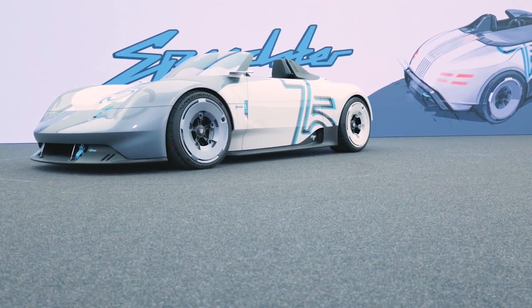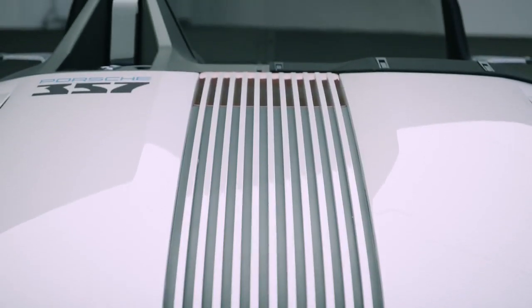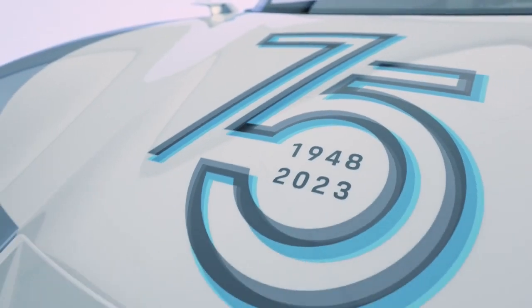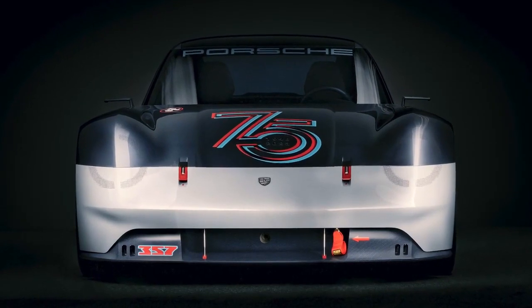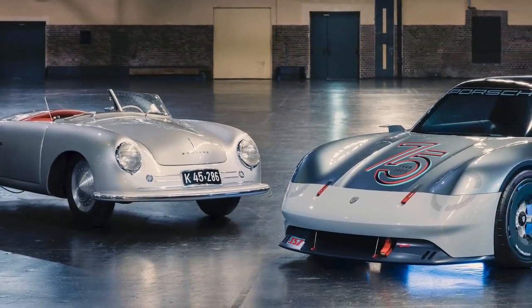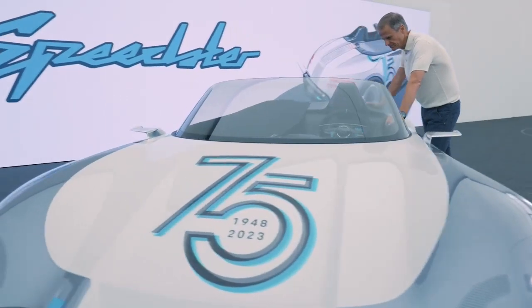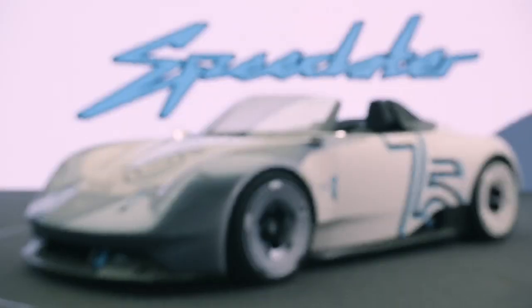The Porsche Vision 357 Speedster is a single-seater with a retro yet striking design. In January, Porsche introduced the Vision 357, one of the most stylish concepts it has offered in the last few years. On the eve of the Goodwood Festival of Speed this weekend, the automaker unveiled the follow-up to that car, the Porsche Vision 357 Speedster. Like the first concept, the 357 Vision Speedster pays homage to the 356 and celebrates the 30th anniversary of the Goodwood Festival of Speed.